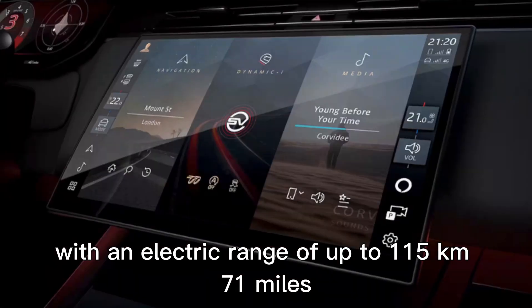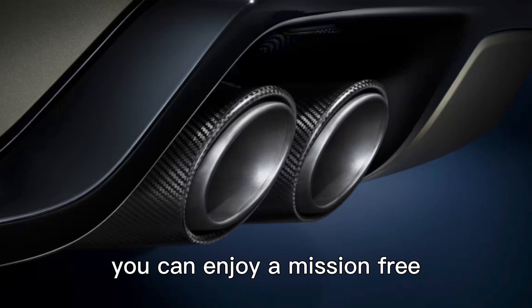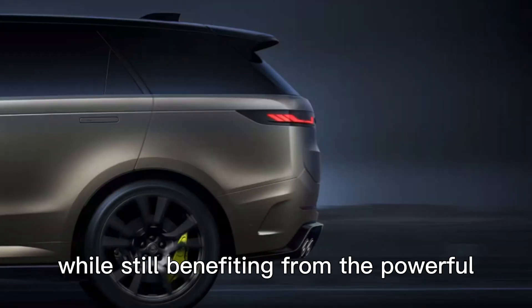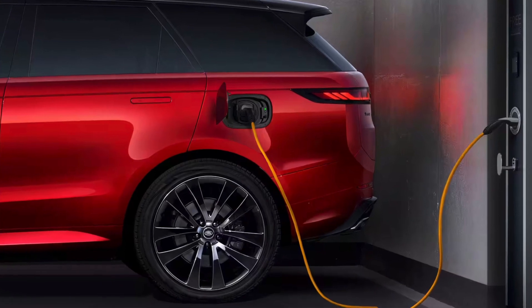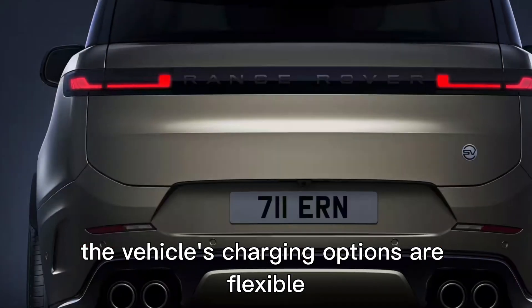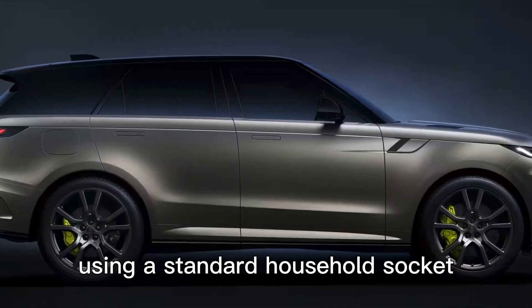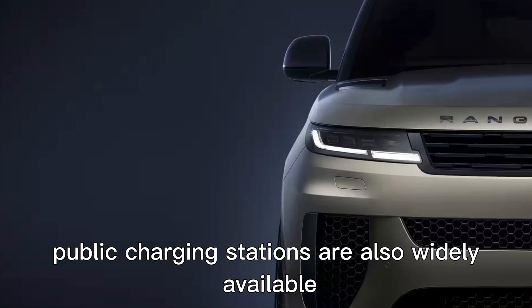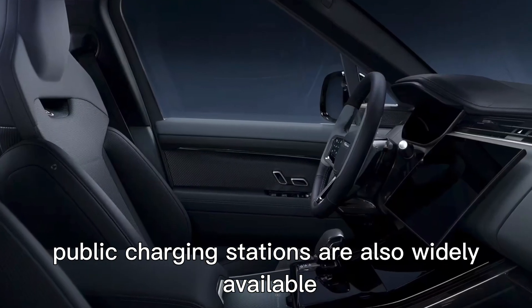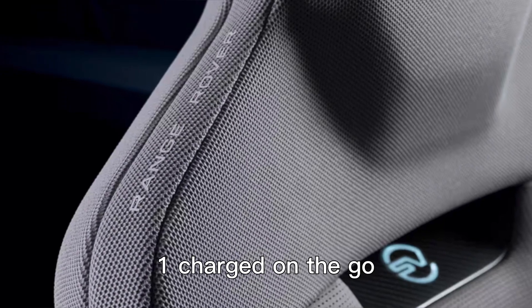With an electric range of up to 115 kilometers (71 miles), you can enjoy emission-free driving in urban environments while still benefiting from the powerful performance of the Ingenium engine. The vehicle's charging options are flexible and convenient — you can charge at home using a standard household socket or use a dedicated wallbox for faster charging. Public charging stations are also widely available, making it easy to keep your Range Rover Sport SV Edition 1 charged on the go.